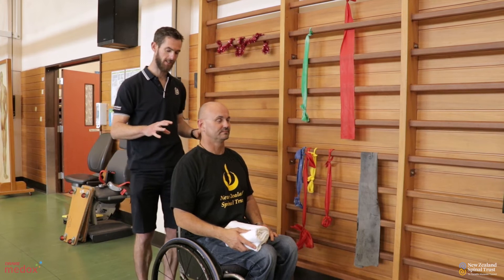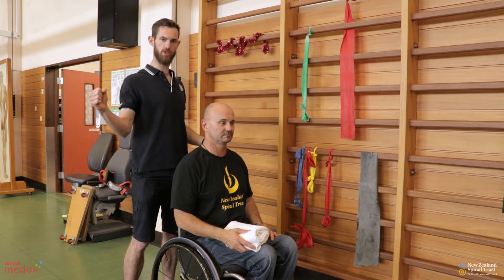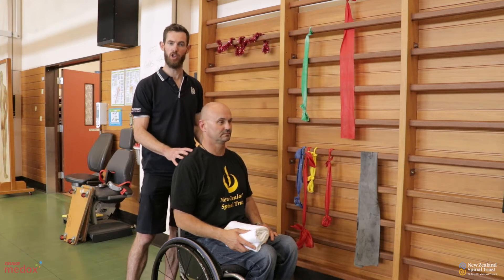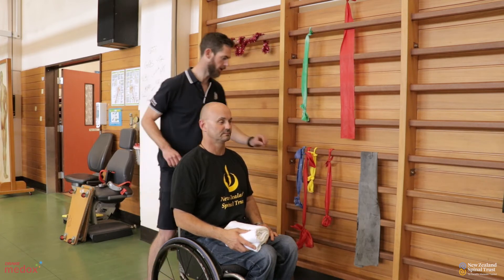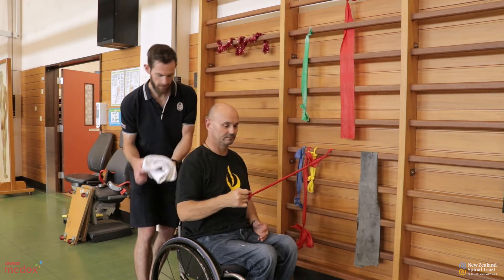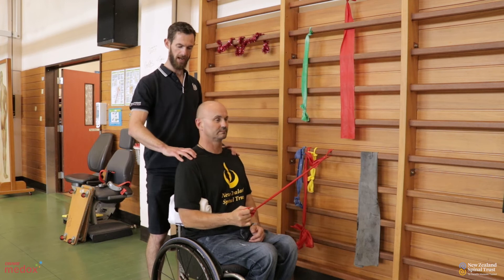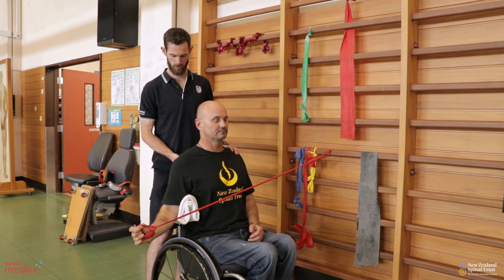The next exercise is working a set of muscles called the rotator cuff. These muscles, in this instance, are the muscles that rotate the shoulder outward, and are very uncommonly used with some of the daily activities common for people with spinal impairment like wheelchair use and transfers. They can get quite weak and cause that imbalance that we talked about. Brett holds the theraband in one hand. A towel is tucked into Brett's side and he's going to squeeze that in with his elbow, keeping his elbow tightened to his side, shoulders back, and he's going to rotate away from his body with the theraband.